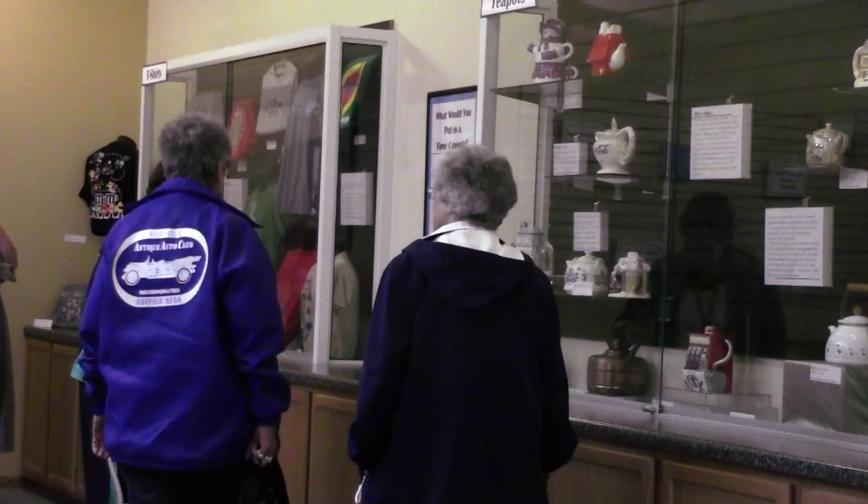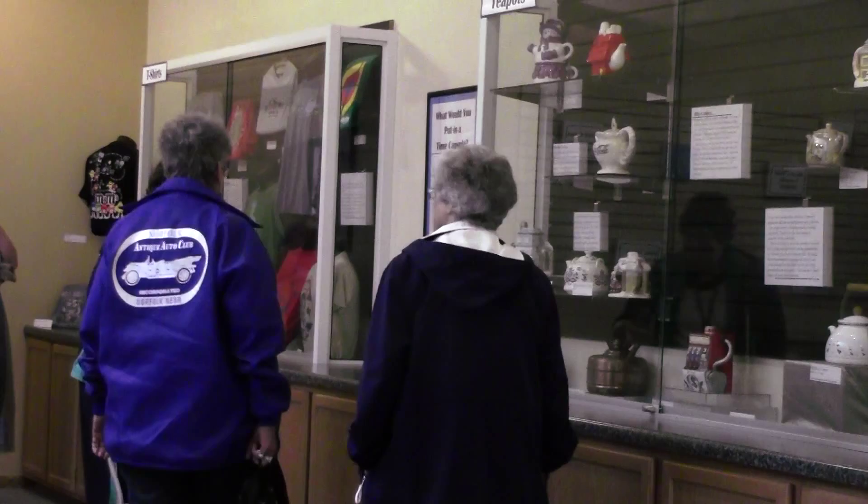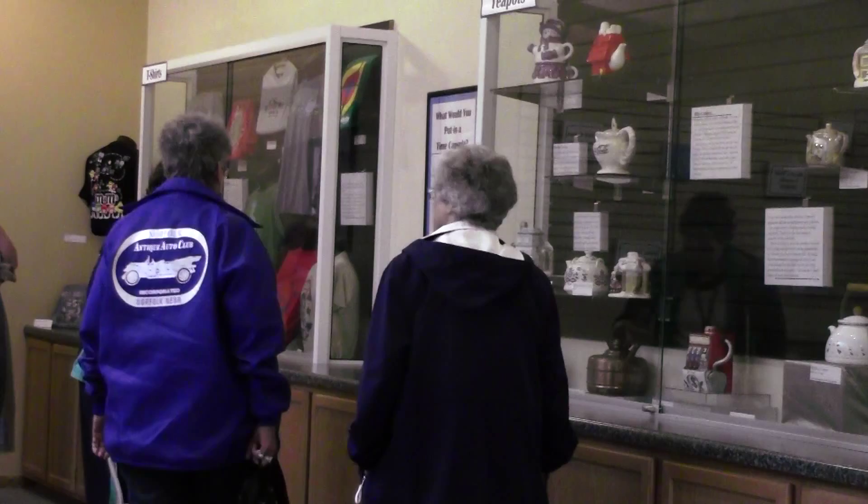It is a place to play, a place to learn, and holds the opportunity for you to rediscover your past and connect with those brave pioneers who built Northeast Nebraska. The Elkhorn Valley Museum — celebrating our past, shaping our future.